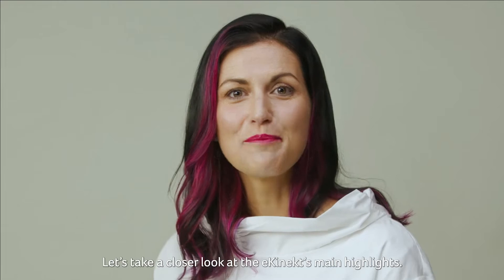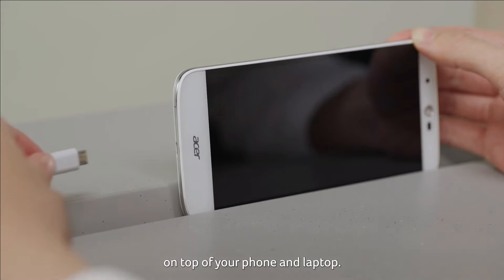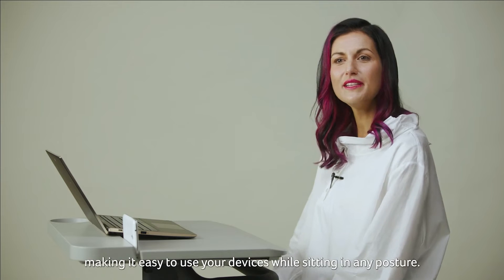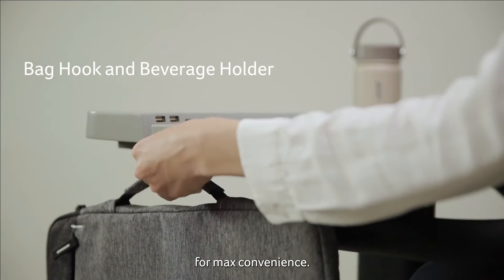Let's take a closer look at the eConnect's main highlights. The desk features free USB ports in case you need to bring your tablet to work on top of your phone and laptop. You can place your laptop flat on the desk or prop it up, making it easy to use your devices while sitting in any posture. There is also a back hook and a beverage holder for maximum convenience.